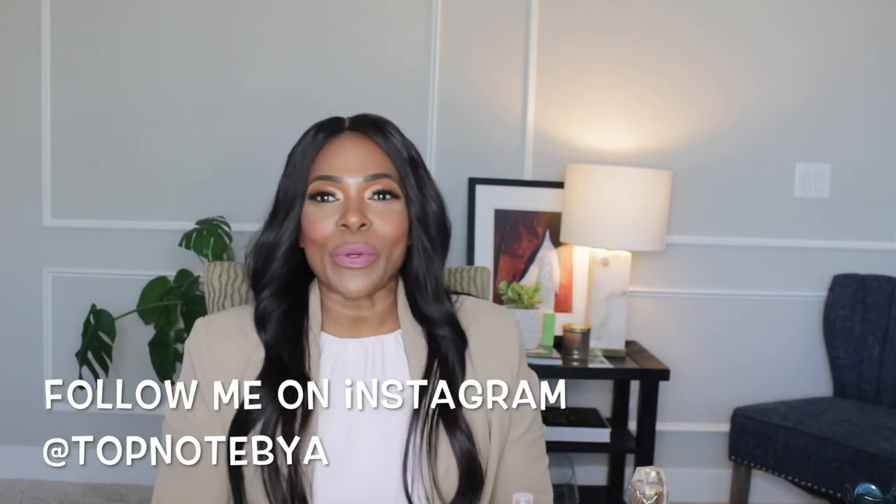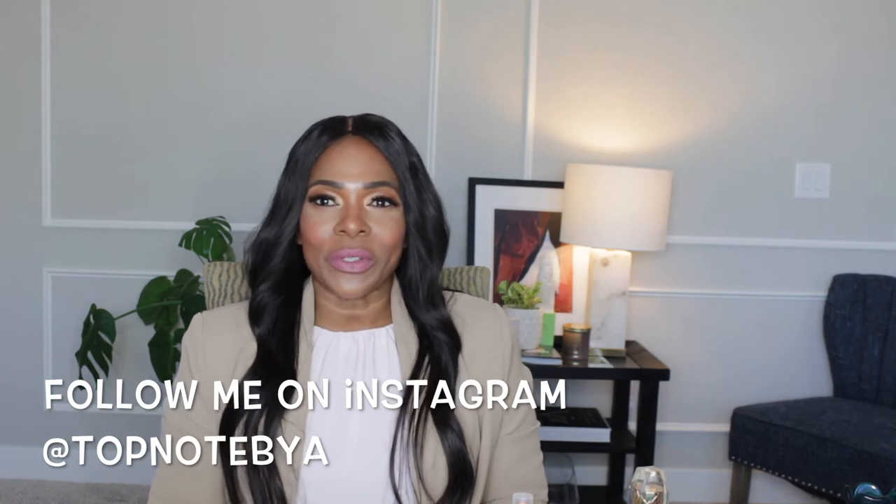Hello everyone and welcome back to my channel. This is Top Note by A. If you are new to this channel, I review fragrances and talk about anything fragrance related. I also show you tips and tricks on where and how you can buy any fragrance at a discount and an affordable price. So if you are interested, stay tuned.